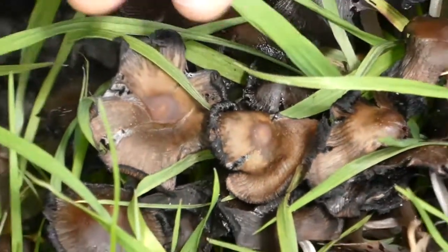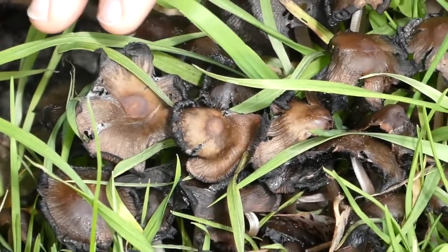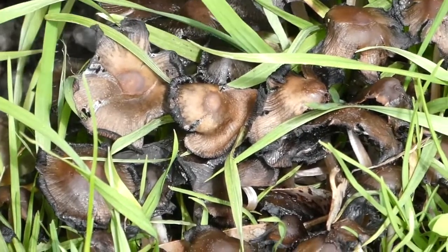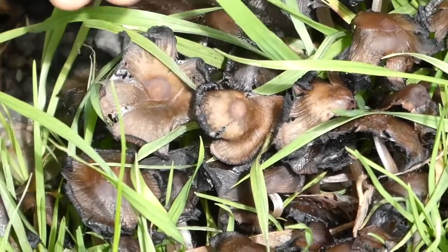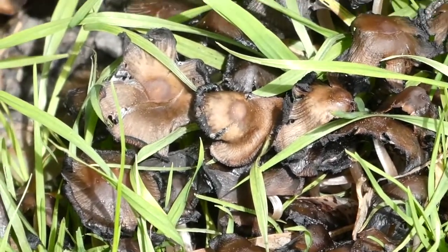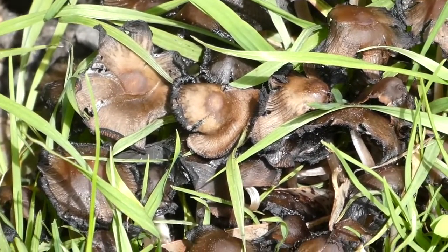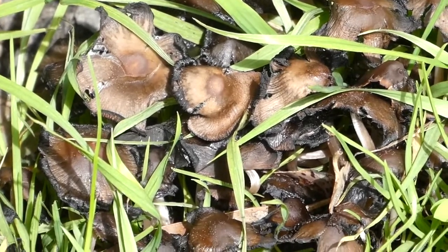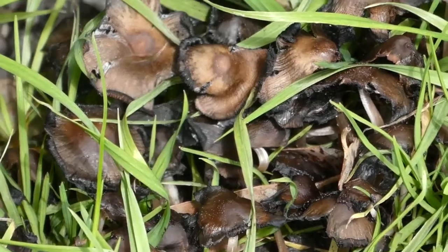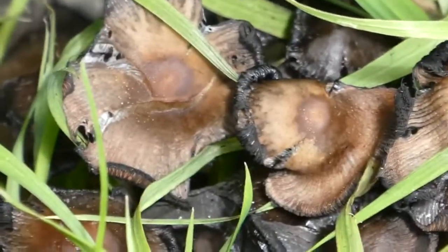This is actually the gills self-dissolving. It's called deliquescence. The gills will completely dissolve, and then the spores will just be in a kind of black mass that runs off. This is where this group of mushrooms gets their common name, which is ink cap, because they produce this inky black substance from the caps and gills dissolving with age.